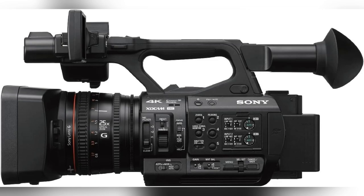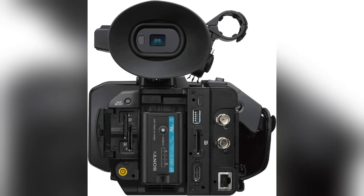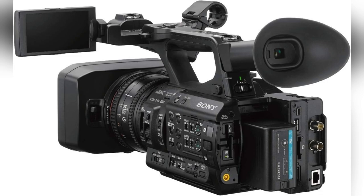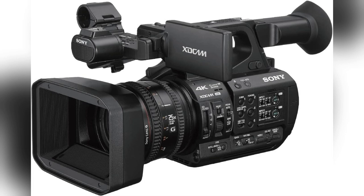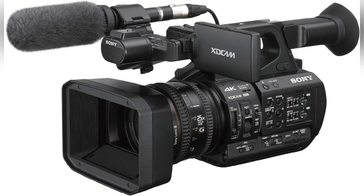And when I'm out in the city, the 25x optical zoom lets me capture epic close-ups without missing a detail. And the electronic variable ND filter — total lifesaver for nailing that smooth cinematic look in varying light conditions.